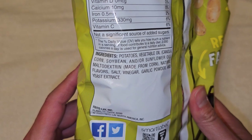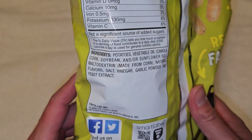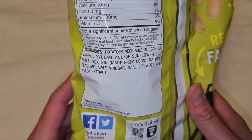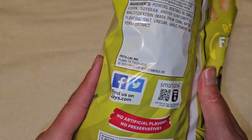Ingredients are potatoes, vegetable oil — which is canola, corn, soybean, and/or sunflower oil. Then there's maltodextrin made from corn, natural flavors, salt, vinegar, garlic powder, and yeast extract. Very simple ingredients.